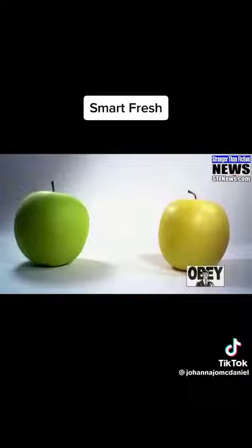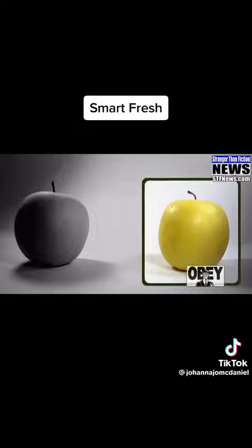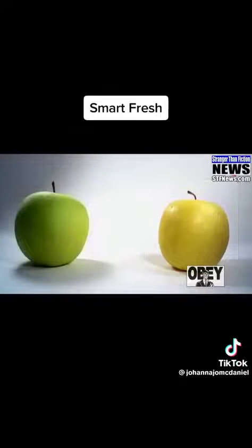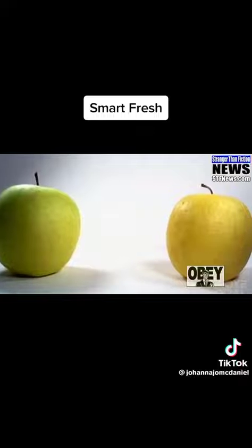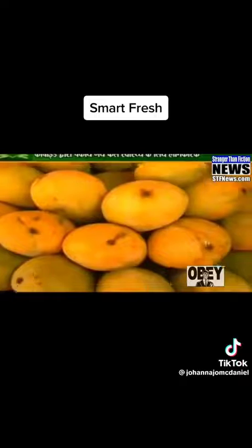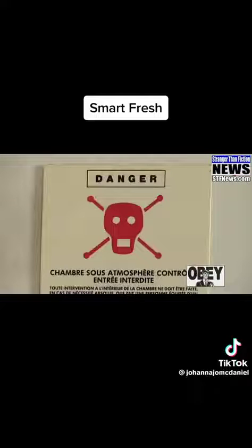Now let's look at an apple that's been treated with SmartFresh and compare it to an apple that hasn't been treated with SmartFresh. This time-lapse video shows the changes over three months. As you can see, the SmartFresh apple hasn't changed a bit. Most people don't even realize that the fruit they buy at the grocery store can literally be a year old before it's actually sold, and you wouldn't know the difference.